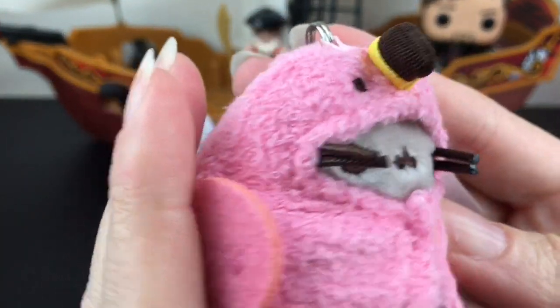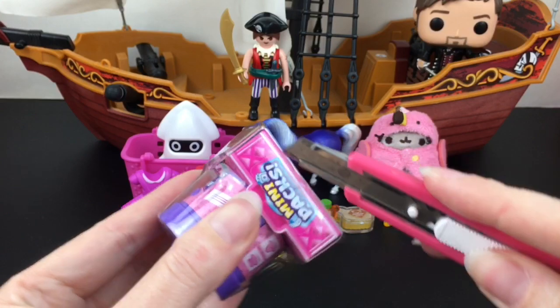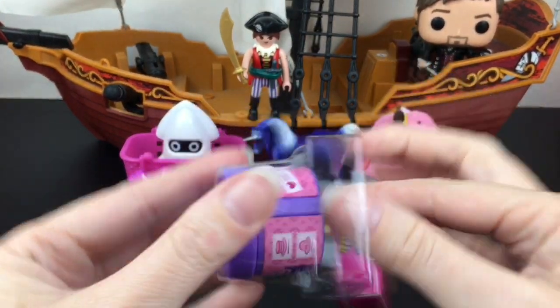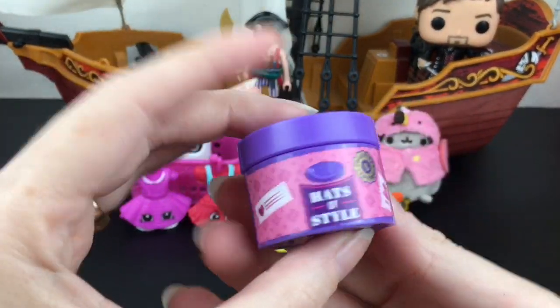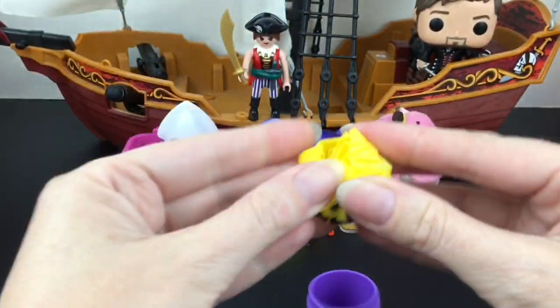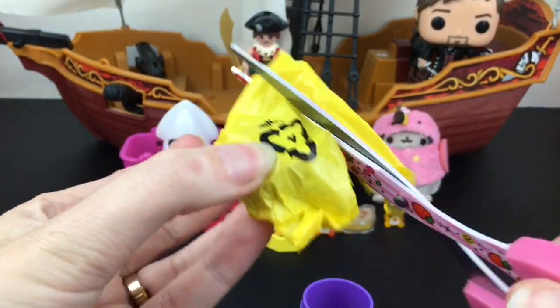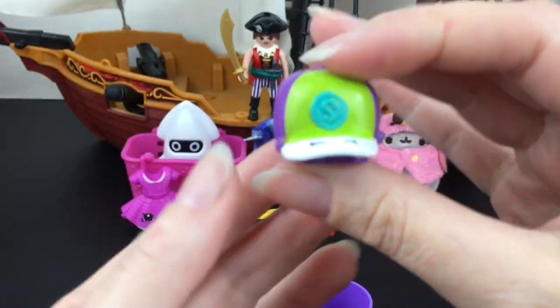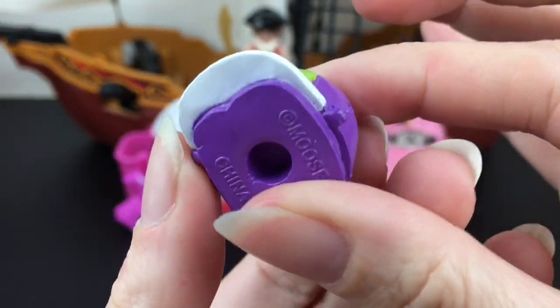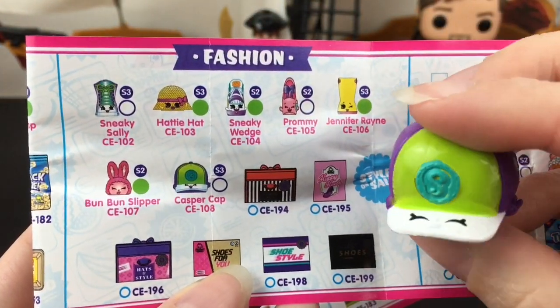These also have a little clasp which you can undo and just use as a mini plush. Last up for the video we have our little Shopkins mini pack. I realized I grabbed two Shopkins items! This is a hat box — Hats of Style — very specific, and it's a big one. We have a little baseball hat — cute, it's part of the fashion line — and this is Casper Cap.